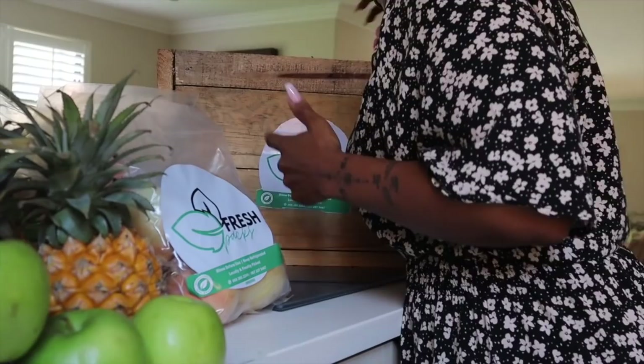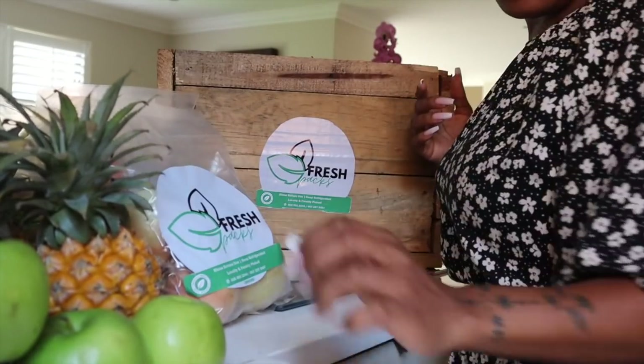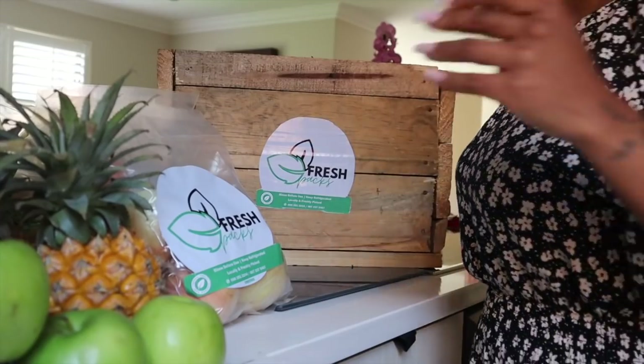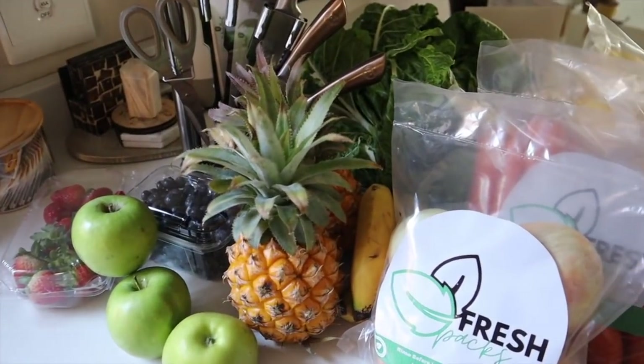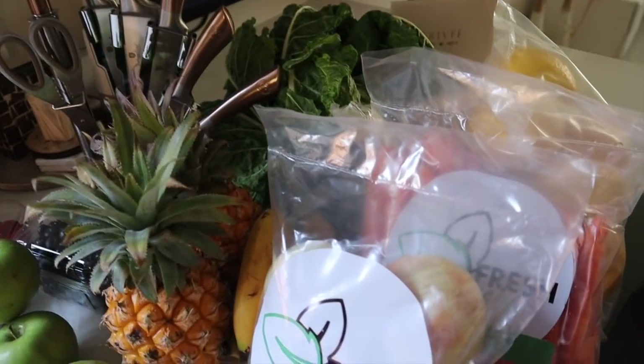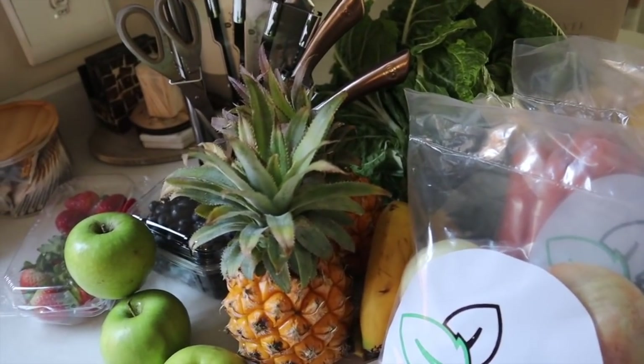And of course, onions. You just can't make a good meal without onions. You want to do a stew — you need onions. A sauce or gravy — you need onions. So that's pretty much it. This is what I got from Fresh Packs. I'm so excited, I need to pack this away. Thank you so much to Fresh Packs.